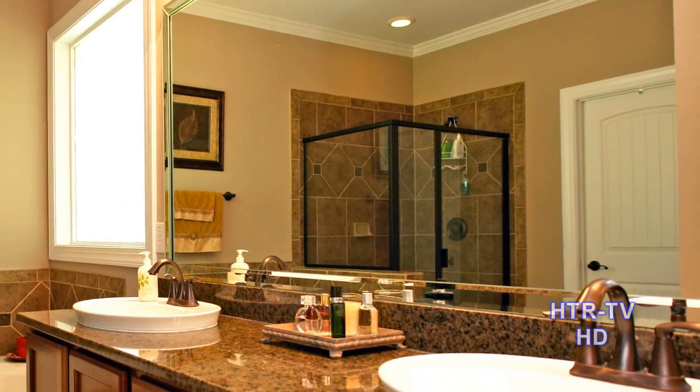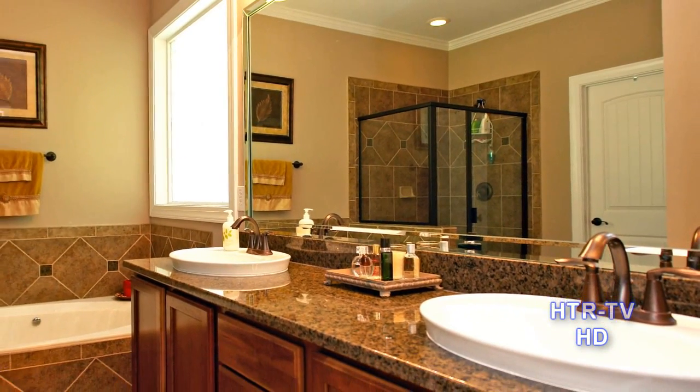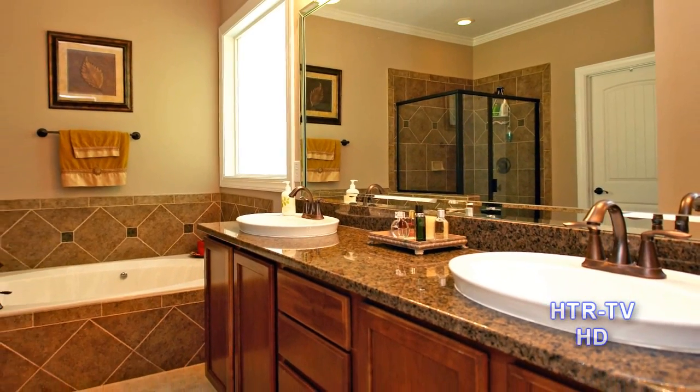The master bath has a luxurious tub and separate shower, plus dual sinks.